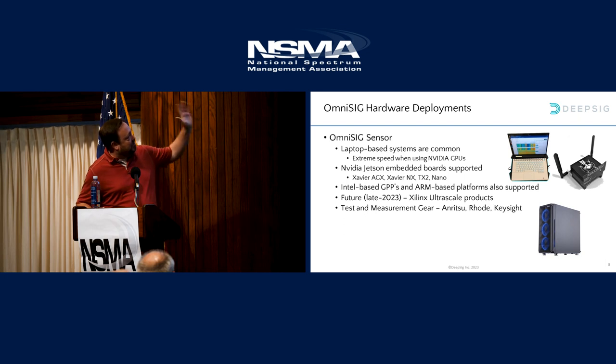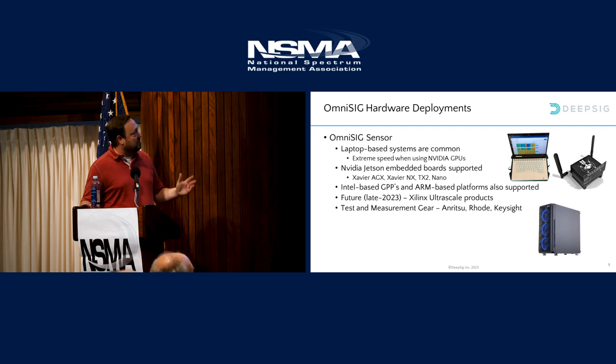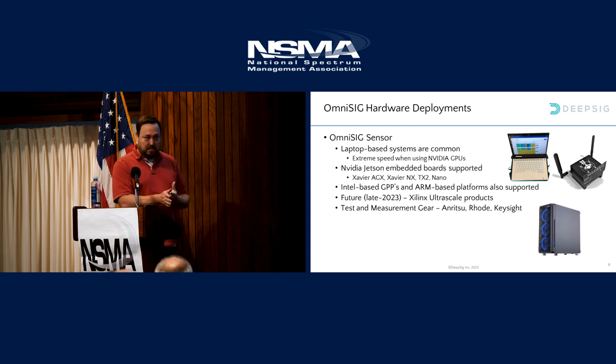This is an example of the different deployments this can run on. Neural networks don't always require giant GPUs and big servers hidden away in server rooms — they can run on laptops, on NVIDIA Jetson platforms, on just an FPGA, or a small Intel small form-factor board. We can feed in data from test and measurement gear — an Anritsu, Rohde, or Keysight standard handheld spectrum analyzer. Nowadays these things are pumping off IQ just like a normal software-defined radio, so we can add signal classification capability to these tools, where people can walk around and not just see the spectrum but see what it is.